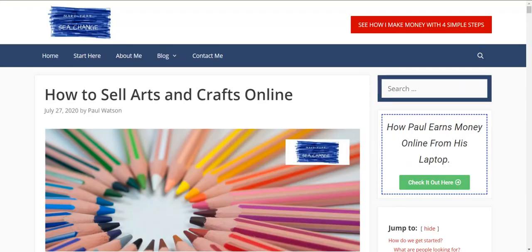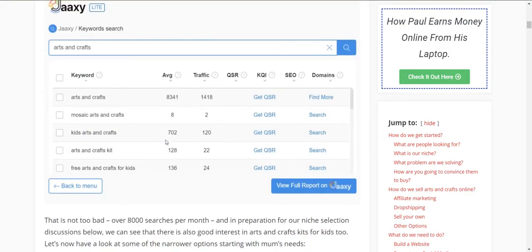Before we get started, I'd hate to waste your time, so let's have a quick look at some of the stats I found around arts and crafts online — because I'd hate to get you set up and then find out no one's interested in buying it online. So as we scroll through, arts and crafts gets over 8,000 searches per month, kids arts and crafts 700-odd, and free arts and crafts for kids is a big market too.